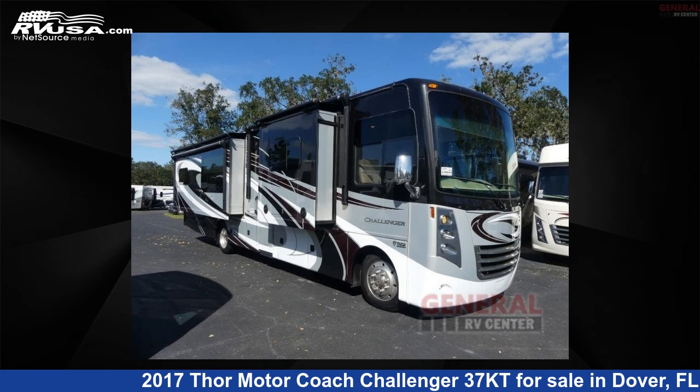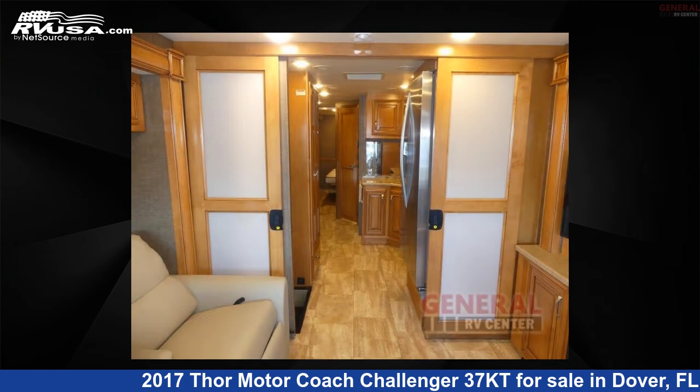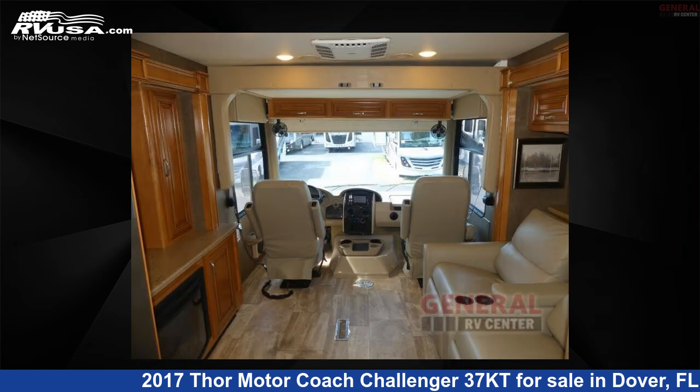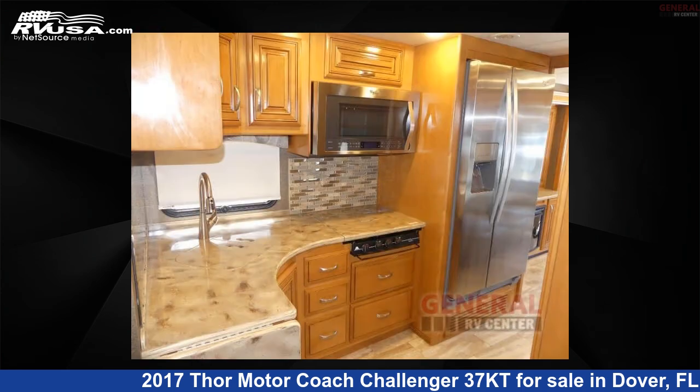This 2017 Thor Motor Coach Challenger 37KT is a Class A RV. It is located in Dover, FL 33527 and is offered for sale by General RV Center. Click the link in the video description to visit RVUSA.com and see more photos as well as the current price.